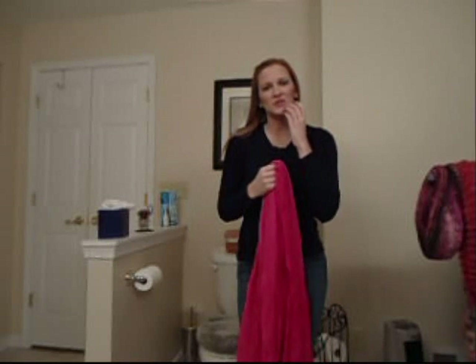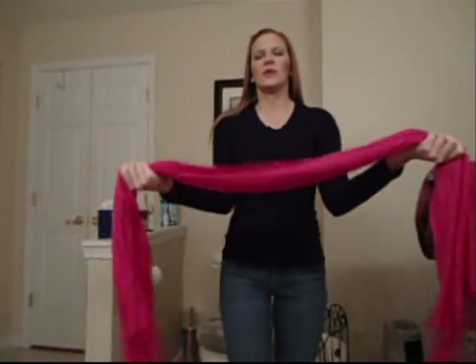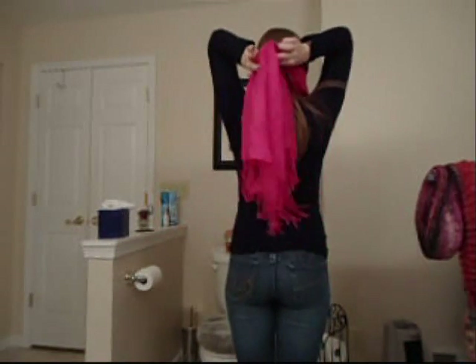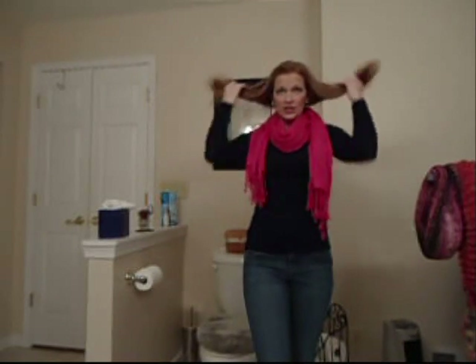Another idea with scarves — this one's a little bit shorter but still has the tassels — is a style where you take it in both hands, wrap it behind you, twist, and then pull it back around. Wear it with the tassels hanging down and leave it hanging loose in the middle. Or you can bunch up the tassels in the middle so it's more collected — however you prefer.